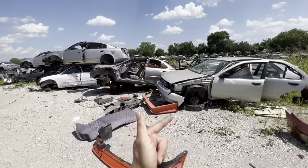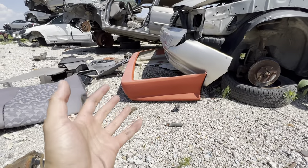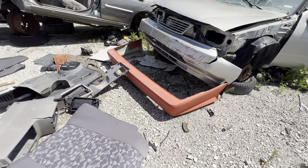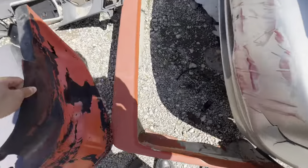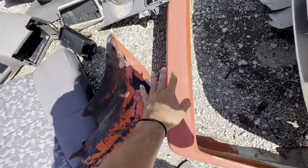Guys, no freaking way did I just spot this. I think this is from the Datsun — this looks like it's part of that body kit. What the heck? What is it doing all the way down here? Look, it even has the cutouts for the exhausts. Look at this — I think it's the same color. Yeah, this is the same color — it's just a little faded from the sun.